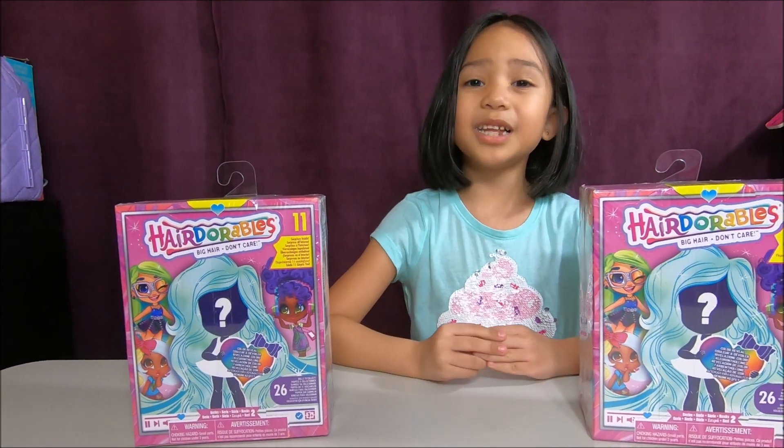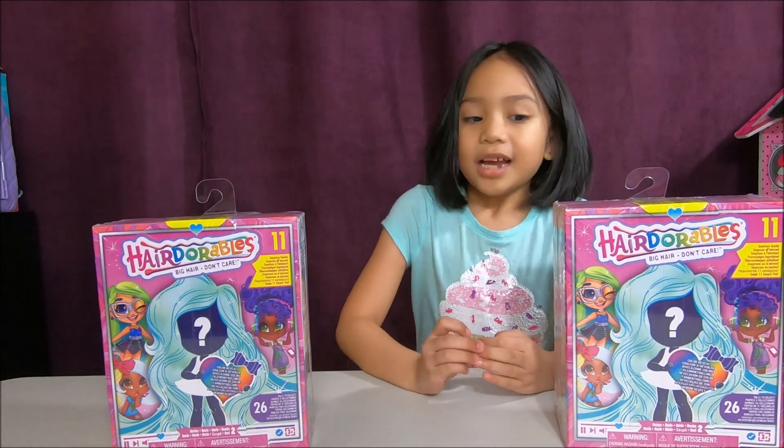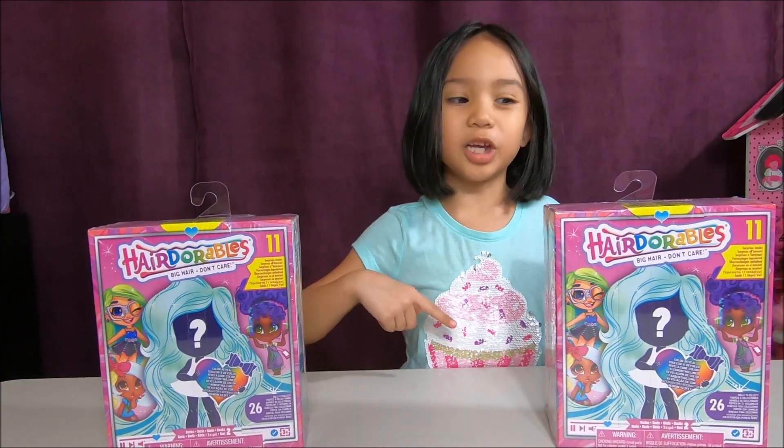Hey guys, welcome to Layla's Fun Adventure. Today we are going to open Hair Doorables Bowl Series 2. So let's get on to the video.